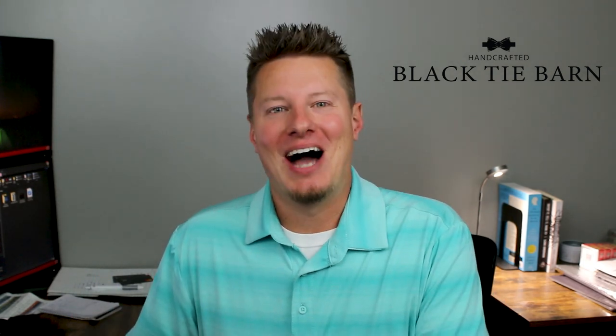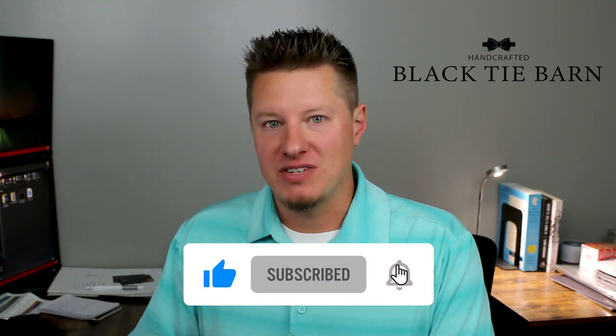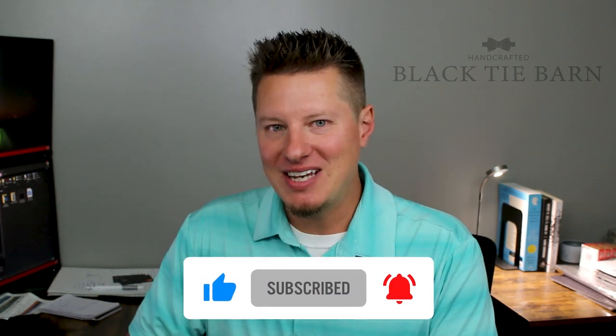Welcome back to the channel. If you are new, my name is Wade — I'm the owner of Black Tie Barn. If you're interested in candle making, handcrafted products, running a business, and more, I'd encourage you to subscribe. Hopefully you enjoy the wide array of topics we discuss, and let's go ahead and dive into today's video.